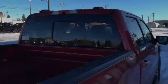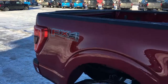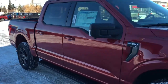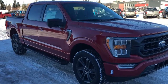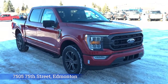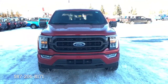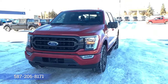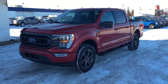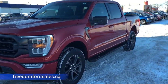And that's it for your Freedom Ford General Features Quick Tour of this 2021 Ford F-150 XLT. If you'd like to take it for a test drive, come on down to Freedom Ford at 7505 75th Street here in Edmonton. If you can't make it in right away, give us a call at 587-206-8171 to book your test drive, or you can visit us online at freedomfordsales.ca. Thanks for watching — until next time, drive safe.